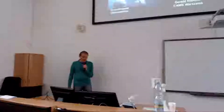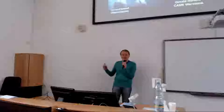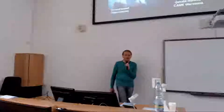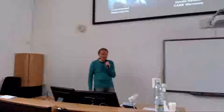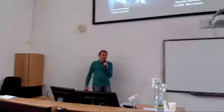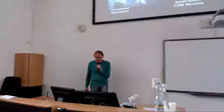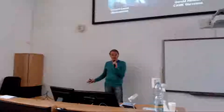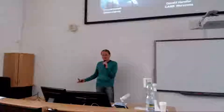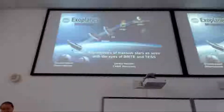Thank you very much. I would also like to thank the organizers for having me here. This is actually a double premiere for me — my first presentation in front of any section of the Czech Astronomical Society, and the first time I'm giving a presentation this early in the morning. If English is a problem, I can talk in Polish. Or German.